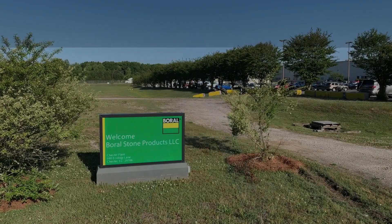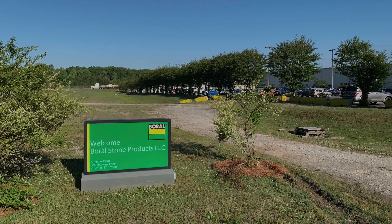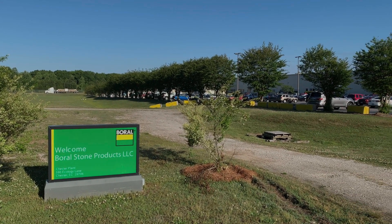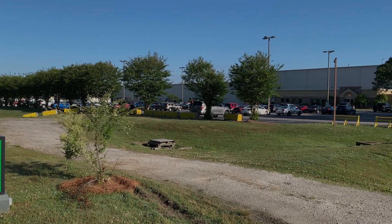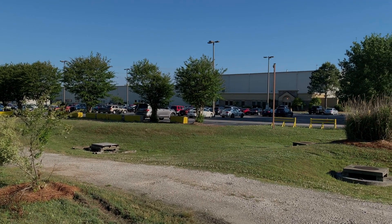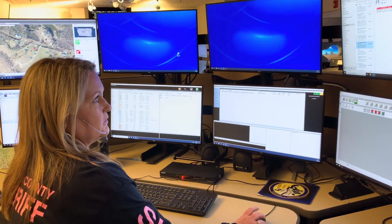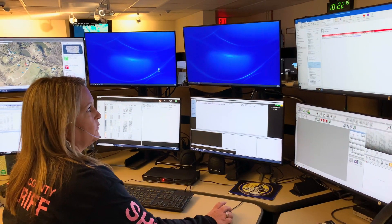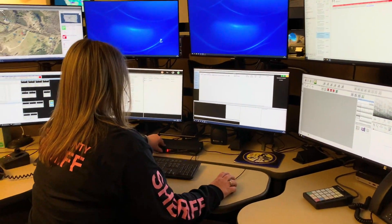The exercise scenario began with a call to Chester County 911 from Borel Stone, an engineered stone manufacturer situated 0.4 miles from the Chester Wastewater Recovery Facility. The Borel Stone employee reported hearing a fire alarm. 911 alerts the Chester City Fire Department, Station 1 and Station 10, to respond to a fire alarm at 663 Ecology Lane.